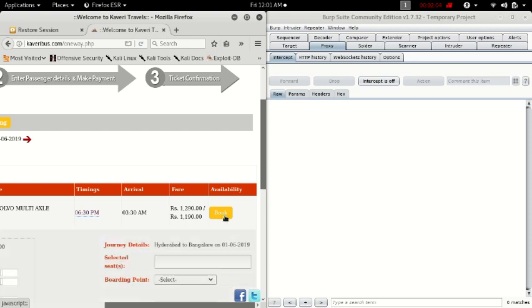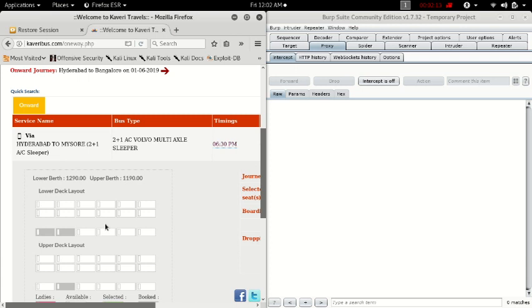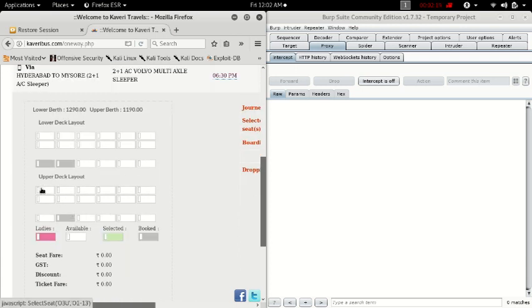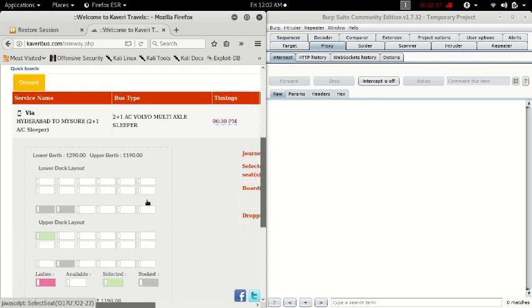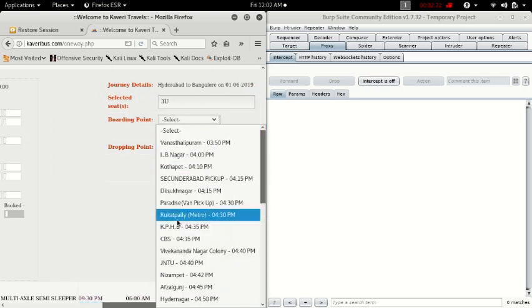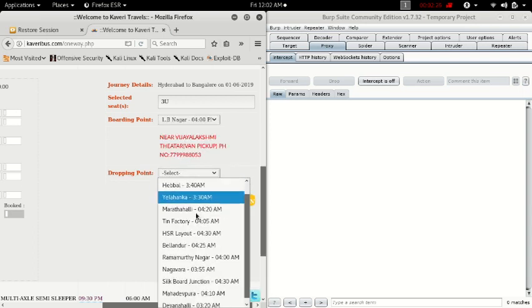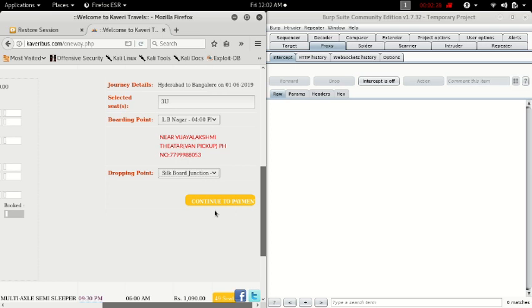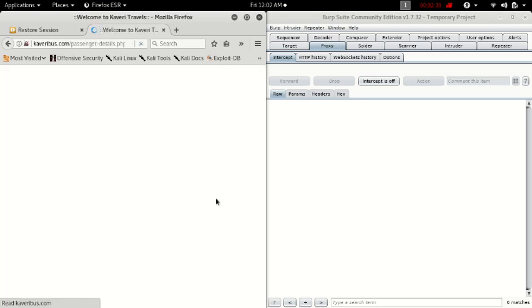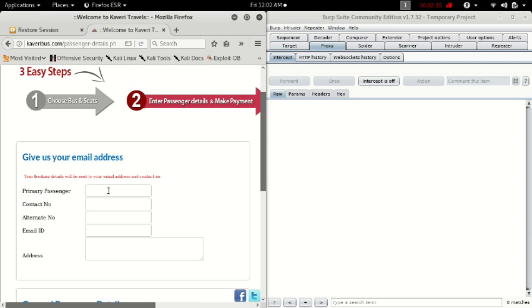The price is 1,290 rupees — seems a bit costly, but let me book it. I'll be taking the upper deck. The boarding point will be LB Nagar — sounds good. The dropping location will be Silk Board Junction. Let's move on to the payment.